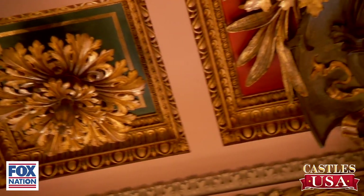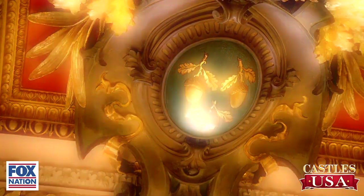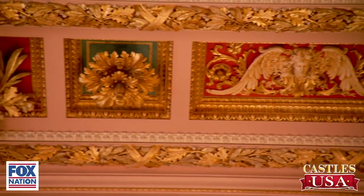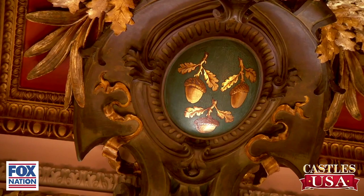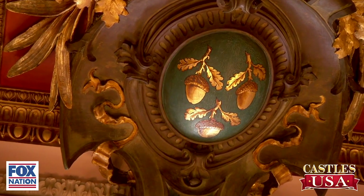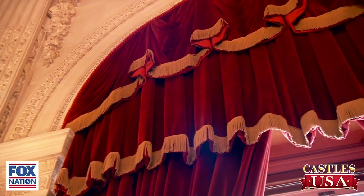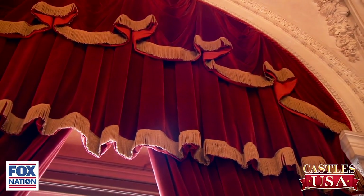The Vanderbilt sign, if you will, was the oak leaf and acorn. You will see the acorn and oak leaf throughout the house, emphasizing that they were strong — because that's what the oak leaf and acorn stand for. And even the curtains are original to the 1892–1895 house. Those are the original curtains? Yes, they are.